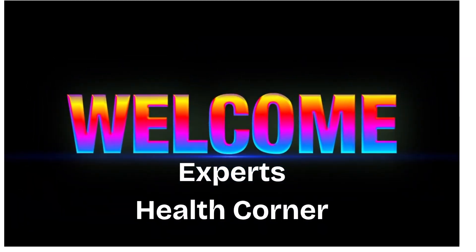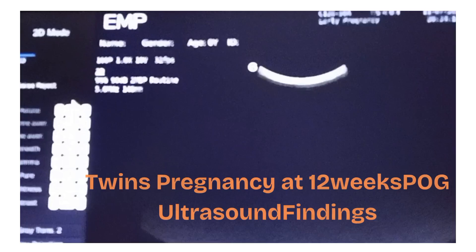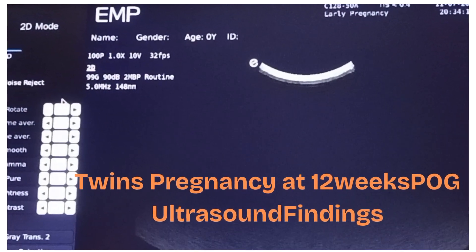Hello and welcome to Expert's Health Corner. Today's video is about ultrasound findings of twins pregnancy at 12 weeks and 4 days period of gestation.